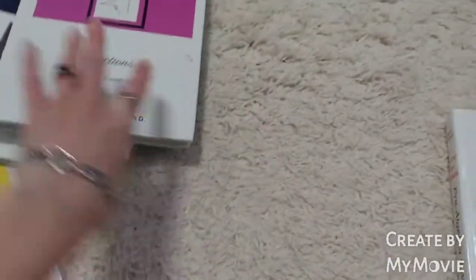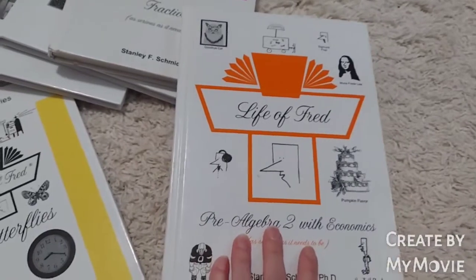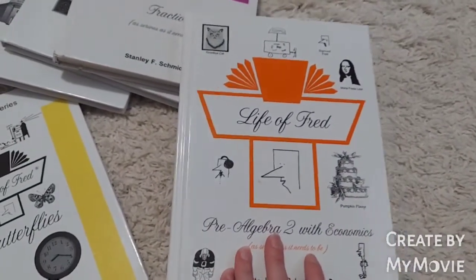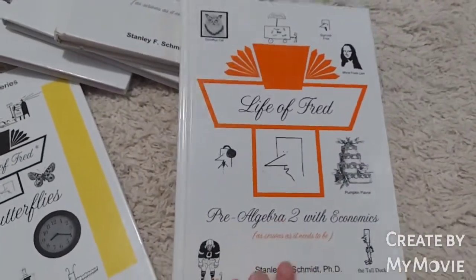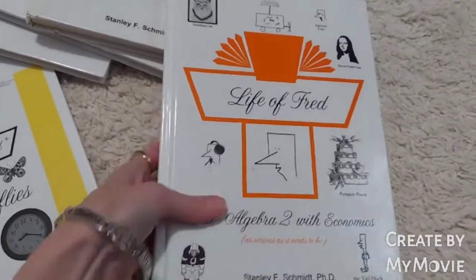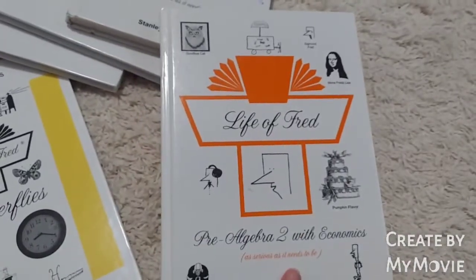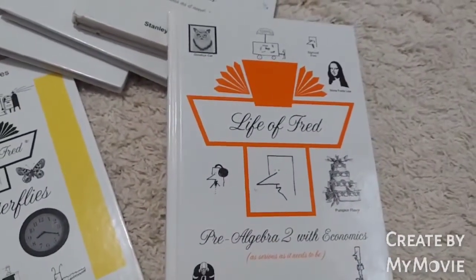My older son had finished pre-algebra through Master Books — the Principles of Mathematics. He finished it about a month early before the school year ended, so I thought I would try Life of Fred with him. It's their pre-algebra with economics, and he's gotten through maybe halfway in the book, but we're not using this anymore. I'll tell you in a minute why it did not work for him.